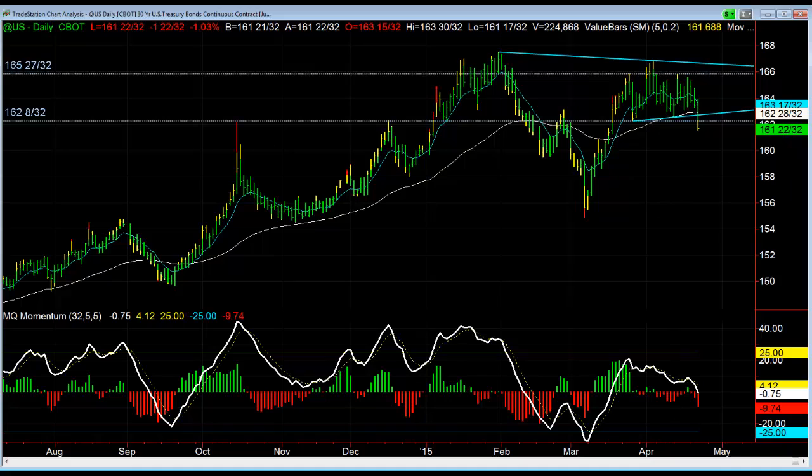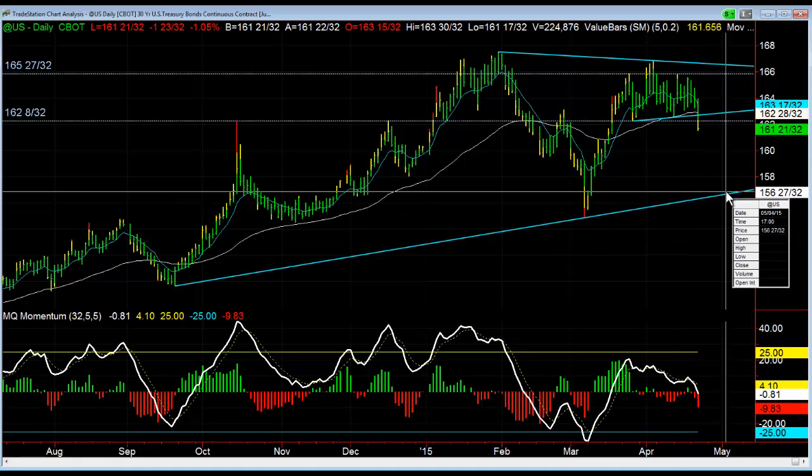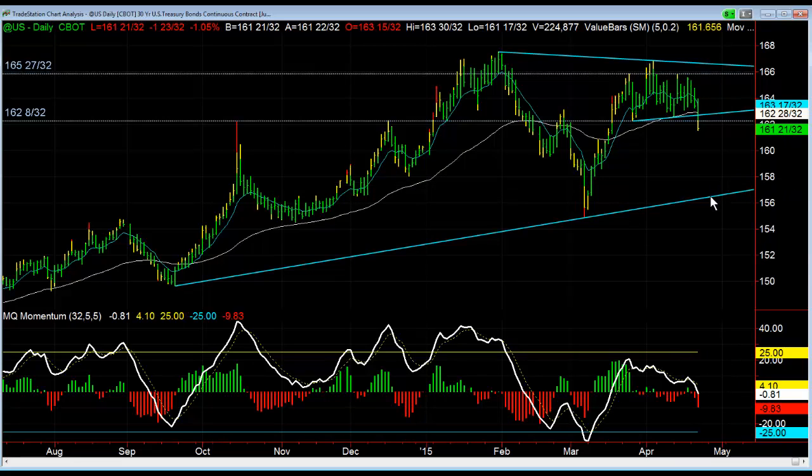So now what we're going to be watching for is the bond market to continue to sell off over the next several days, potentially a couple of weeks, heading all the way down to around 157, 158 — right around those two areas, just above this trend line coming up and across the lows. So over the next couple of weeks, we are bearish bonds.